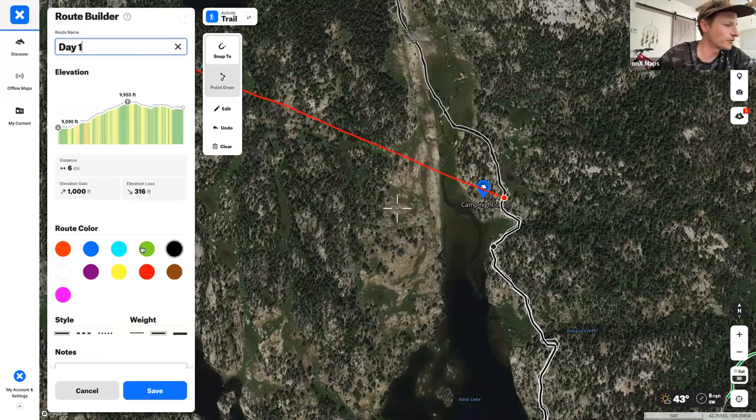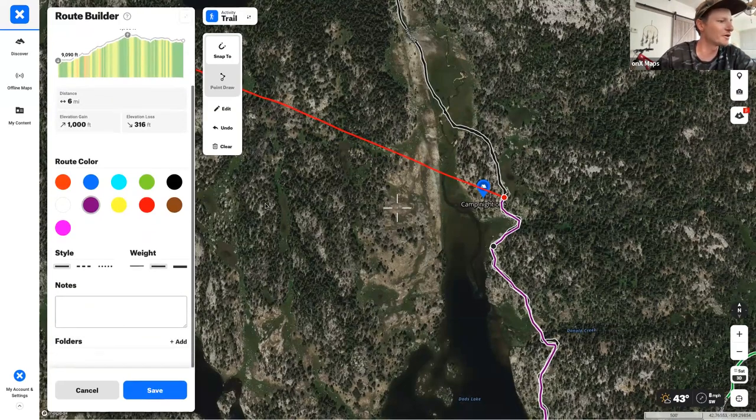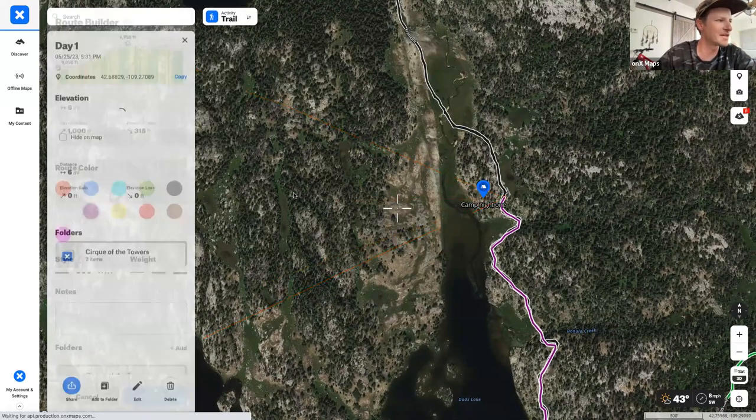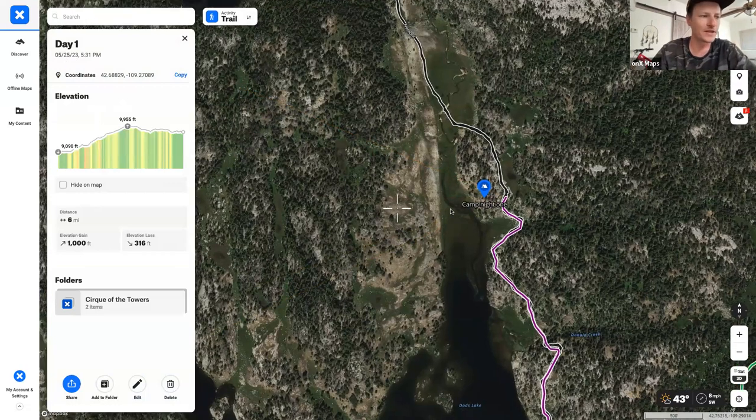Color coding the day one route in purple — since there are no purple trails in the app — and adding it to the Cirque the Towers folder, day one comes to exactly six miles and 1,000 vertical feet of elevation gain.